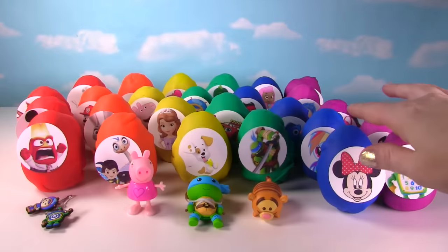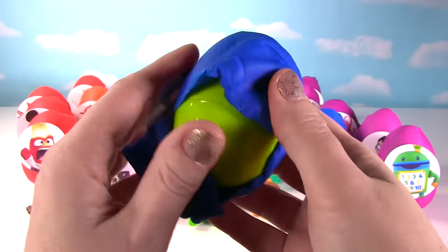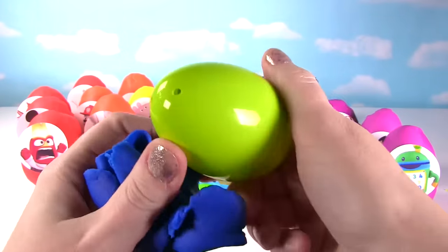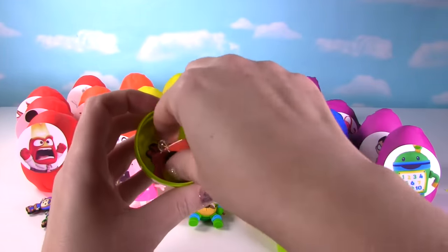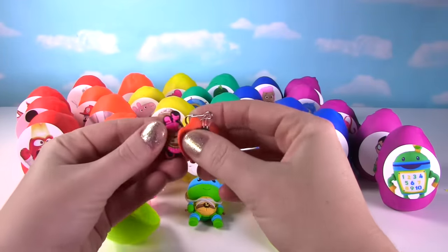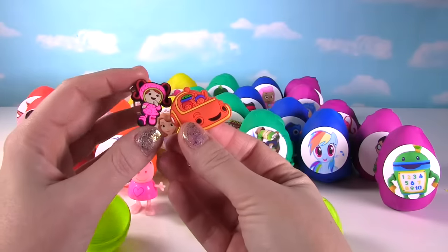It's Minnie Mouse from Mickey Mouse Clubhouse, looking adorable. Let's see what's in her egg. It's more of Team Umizoomi — this time we have Millie and Umi Gar.